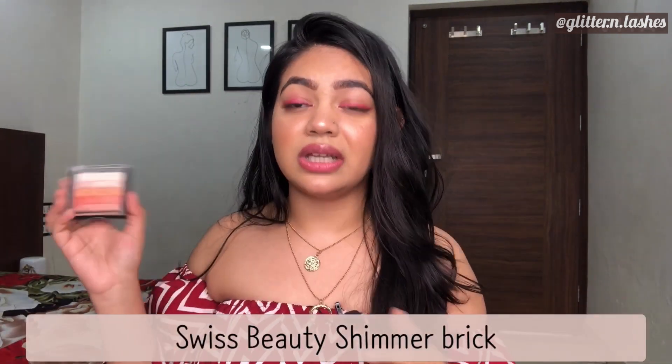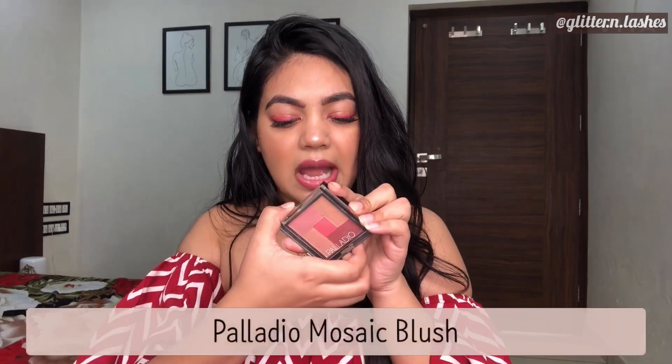Apart from big palettes, small shimmer palettes come really handy. Swiss Beauty has one — and brands like Nika, Makeup Revolution, and Bobbi Brown also do these. This type of palette solves your needs for a highlighter, a shimmery blush, and eyeshadows all in one product. I also have the Palladio Blush and Bronzer powder — it's basically a multi-shade blush. You can mix shades or apply one single shade, and also use it as a matte eyeshadow. Really great product.